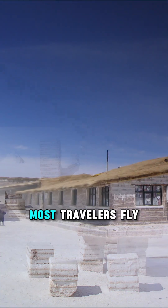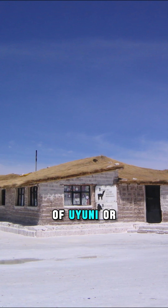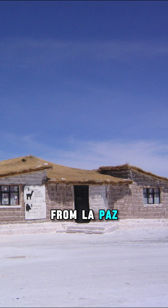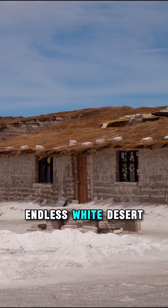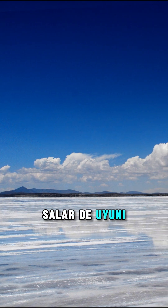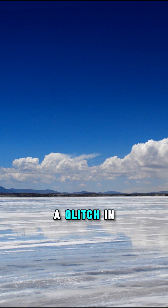To get here, most travelers fly into the town of Uyuni or ride by bus from La Paz, and from there, 4x4 tours take you straight onto this endless white desert — Salar de Uyuni, the place where Earth looks like a glitch in reality.